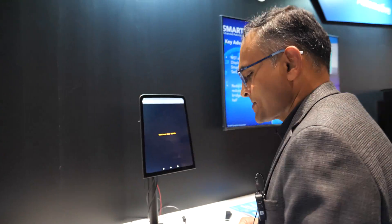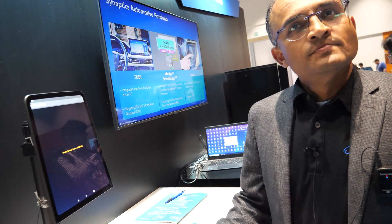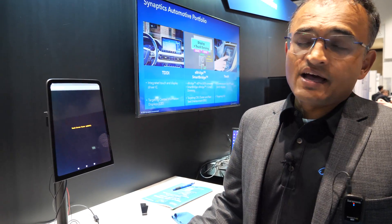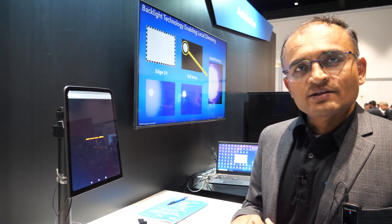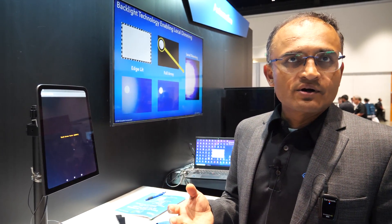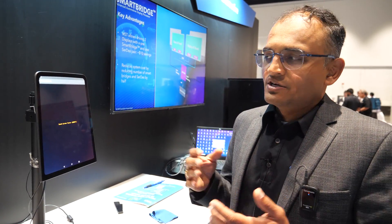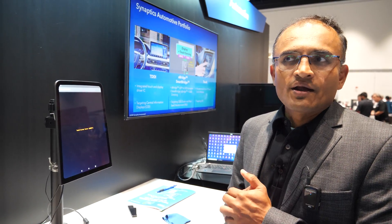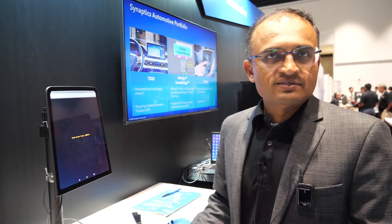The algorithms are like the magic sauce. Synaptics is pioneering and actually invented capacitive touch, and pioneered the mobile market with our touch performance. Many flagship phones in the market use Synaptics touch. It's all about how you actually process the touch data — that secret sauce is what enables these experiences.